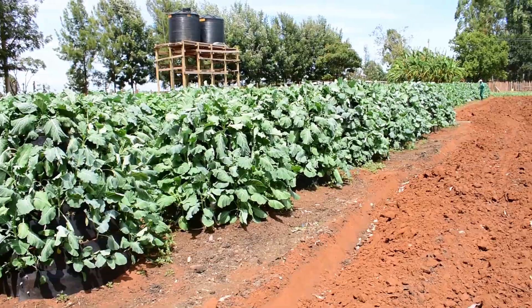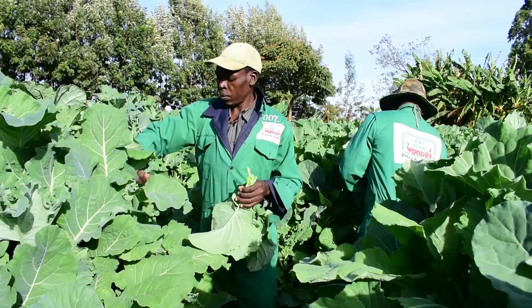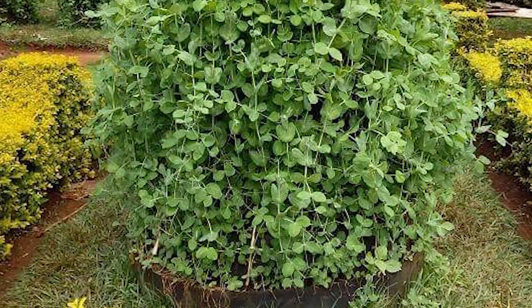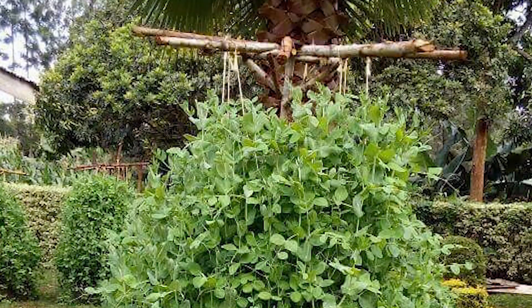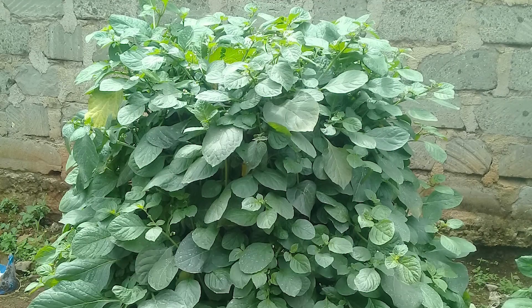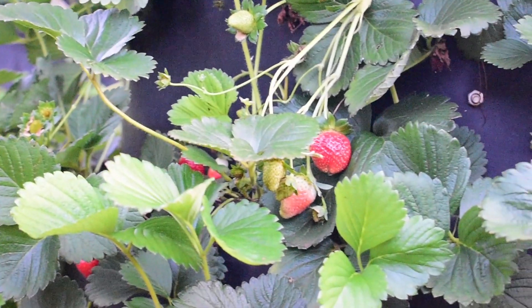You can plant a variety of crops such as skumawiki, spinach, kunde, minji, onions, tomatoes, managu, and strawberries among others.